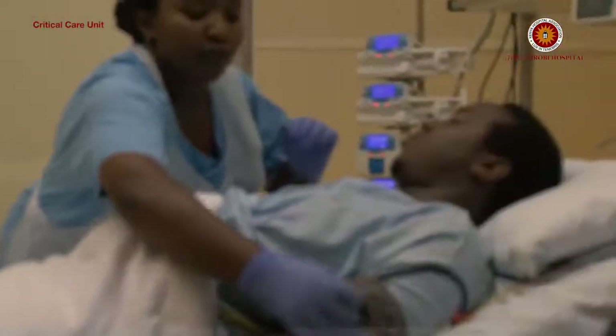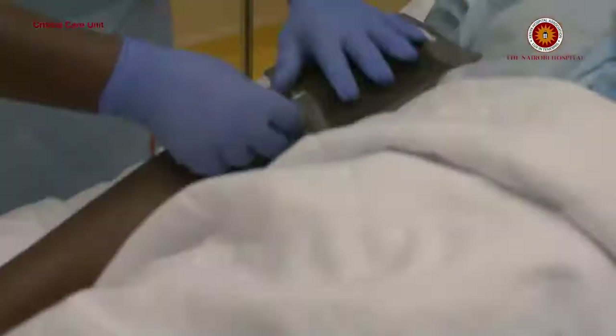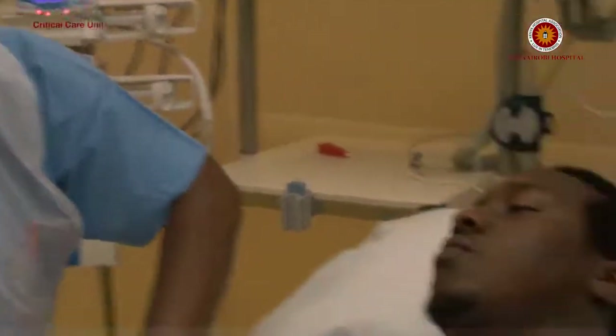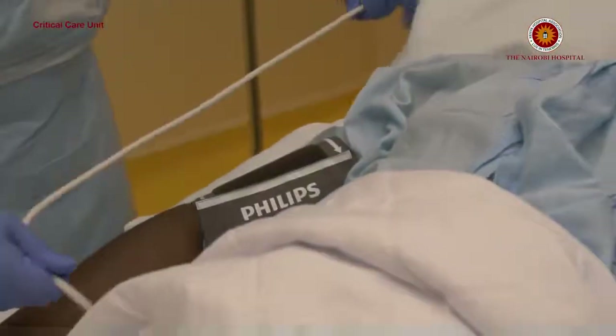The other group is what we call elective admissions. These are patients who are electively booked to be in critical care and are usually admitted for monitoring — keeping a keen eye on their heart rates, their breathing, their brain function, and their feeding.